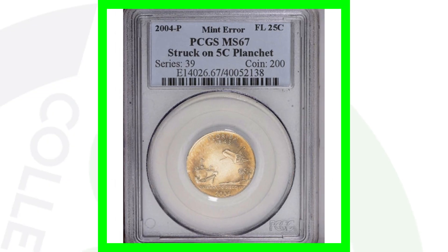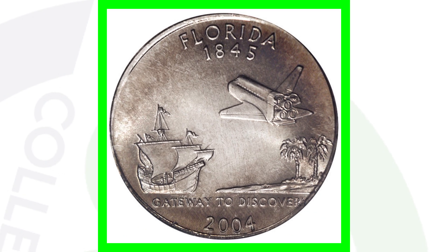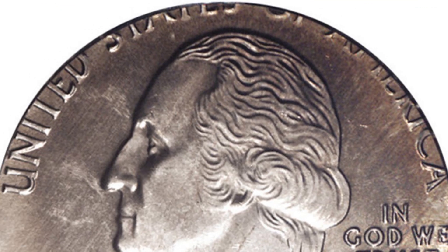Here is a Florida state quarter that was struck on a five cent planchette. That's why the design is being cut off on the Washington state quarter design. This quarter sold for over $1,600.